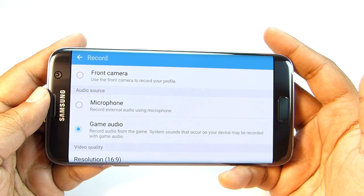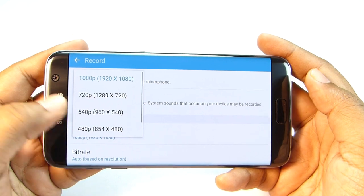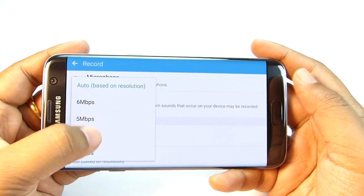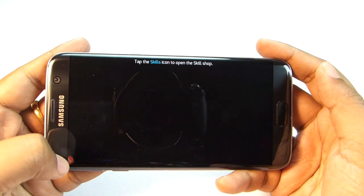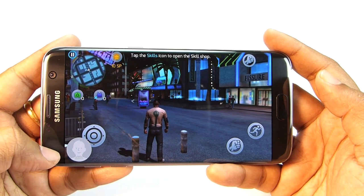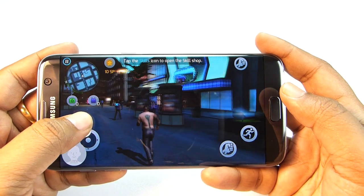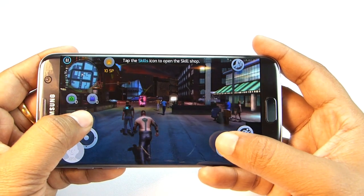Using the microphone you can record live commentary — it's the perfect tool for a gaming channel. Up to full HD video can be recorded and the video bit rate can be set to save space. It's a complete package. Let's start recording — this is where your profile picture or front camera feed shows during recording.